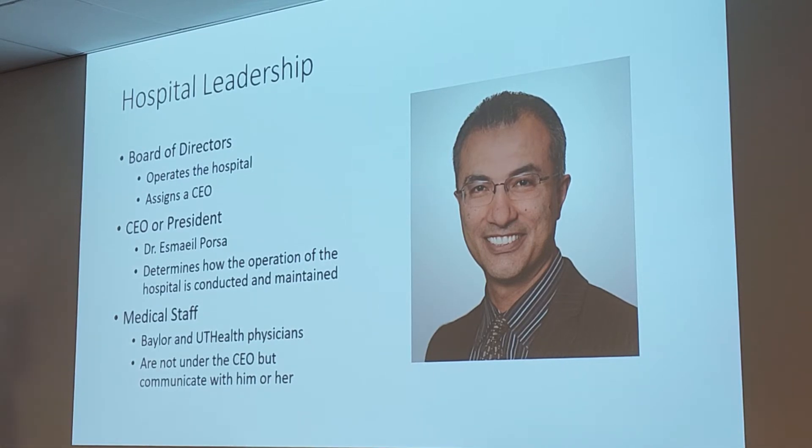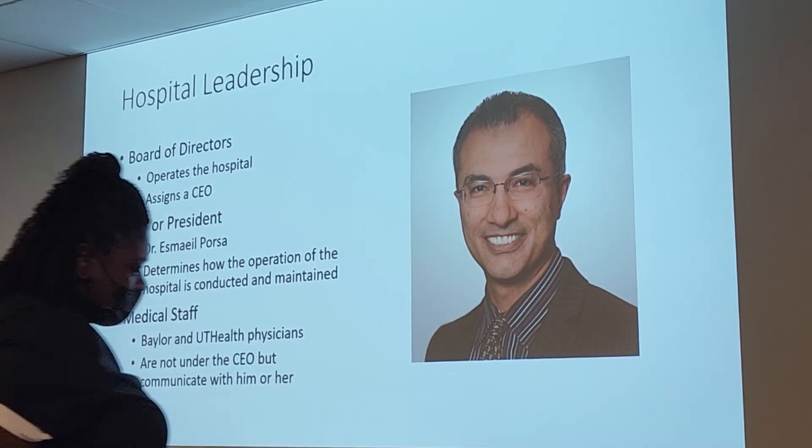In the case of Harris Health, we have Dr. Esmal Porsa as our current CEO. His job is to manage the day-to-day operations of the hospital — he determines how the operation is conducted and maintained. Along with the CEO, on kind of equal standing, we have the medical staff. The CEO is over hospital operations, but the doctors are kind of separate. At Harris Health, the Baylor and UT Health physicians are not working under the CEO — but they do communicate with the CEO.